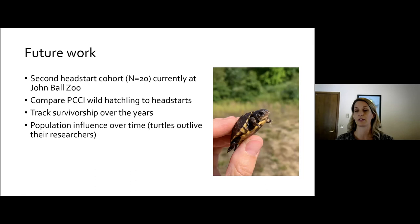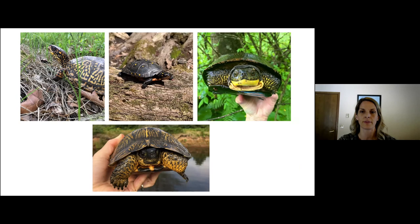We're going to keep doing this work. We want to know whether this technique will be successful — do we have really high survivorship of these head-starts, which would be super important for recruitment and boosting population numbers at Pierce? We have 20 more head-starts currently at John Ball Zoo. The goal is to keep track of those as well as the last cohort and compare them to wild hatchlings at Pierce Cedar Creek. And turtles outlive their researchers, which is problematic — I'm trying to recruit my 11-year-old daughter to start this work now so she can get into the next generation of turtles.